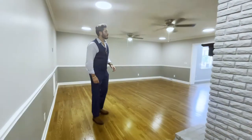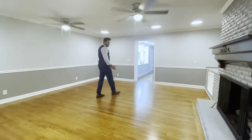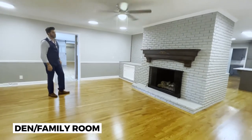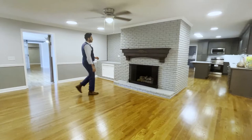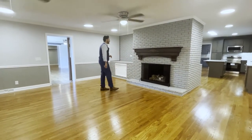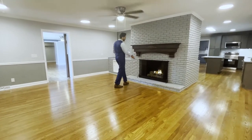Over here you'll find yourself in the pantry room where there's also laundry hookups. Now connecting with the kitchen you have the den. This is a secondary family room, and it also has a fireplace similar to the living room, except this one is bigger.